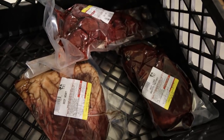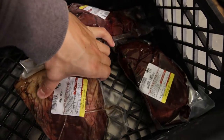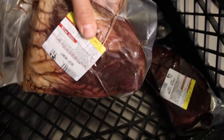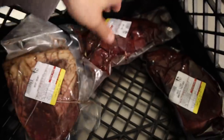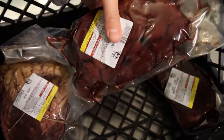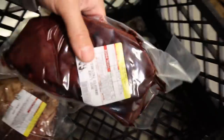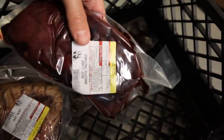We have our beef organs back. At least in the meantime I was able to find a supplier. We cut up some whole beef hearts into roughly 1.5-pound portions — this is a quarter of a heart. We have our beef kidneys back, whole kidneys in roughly one-pound portions. And we got our beef liver back in one-pound portions as well.